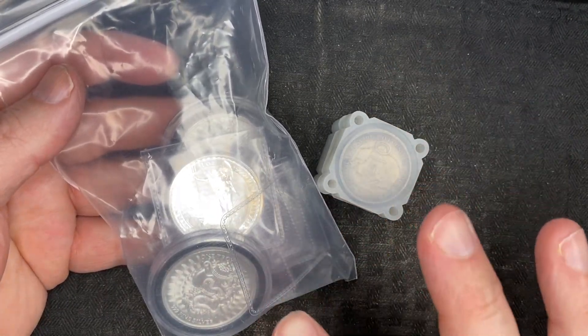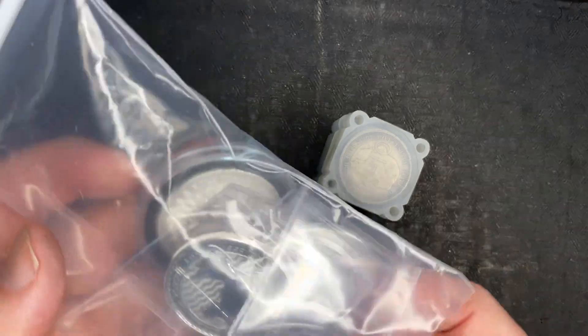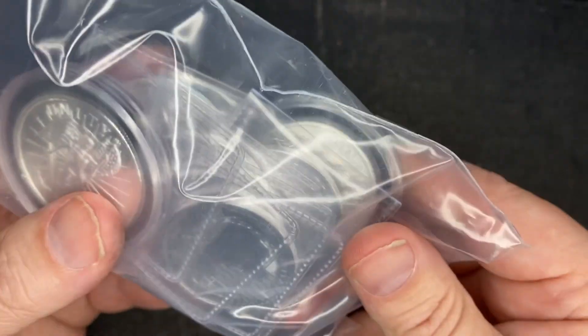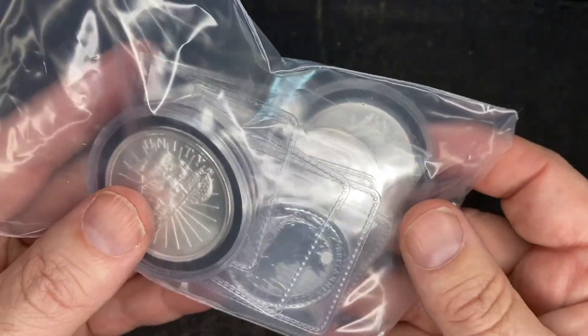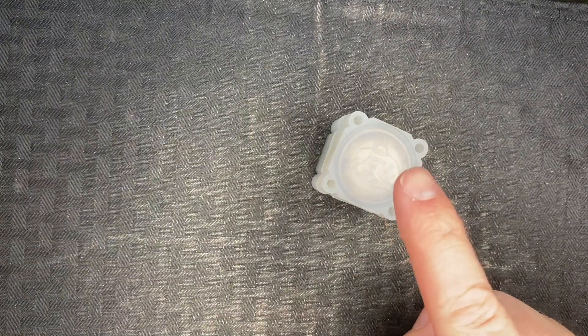What's up guys, back again with another video. Just got back from a local silver and gold pawn shop where we picked up even more of these one-ounce rounds that we've been picking up for the last few days. Lots of good stuff in here, but guys, the video is not about this — this is the video right here.